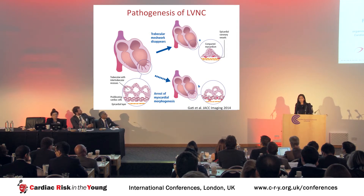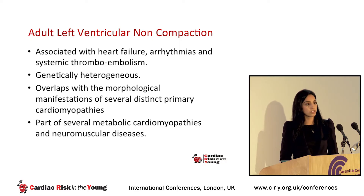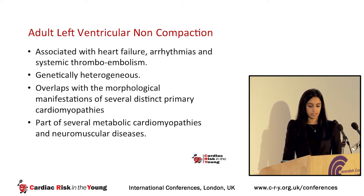This phenomenon is well-established in the pediatric population and associated with congenital abnormalities. However, there are increasing reports in adults where these features are identified in the absence of congenital abnormalities, termed isolated left ventricular non-compaction. Non-compaction is associated with progressive systolic heart failure, a predisposition to fatal arrhythmias, and risk of systemic thromboembolic events. It's genetically heterogeneous, overlaps with several distinct cardiomyopathies particularly hypertrophic cardiomyopathy, and is part of several metabolic cardiomyopathies and neuromuscular disorders.